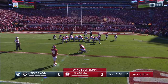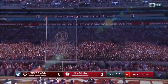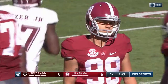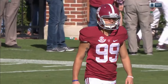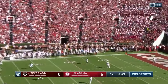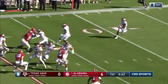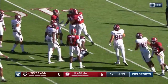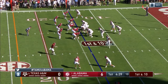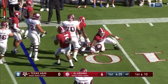Cole Mazza will snap it back. Cooper Bateman will hold. And this is from 29 yards out from Adam Griffith — and it is good. Speedy Noyle is back along with Keith Ford. This one returnable by Speedy. Another great defensive play.